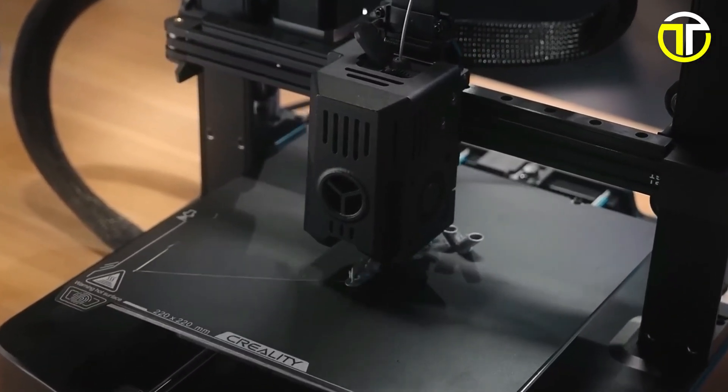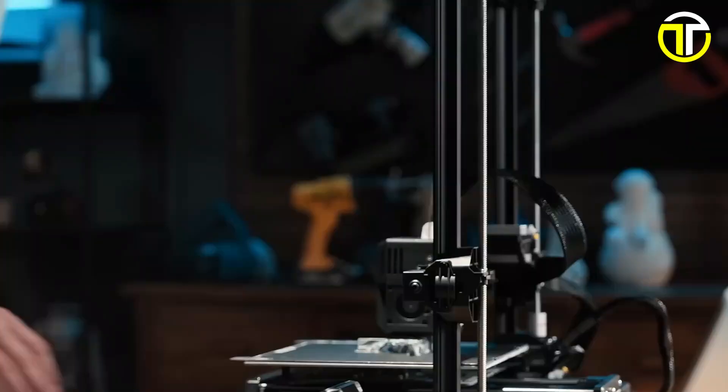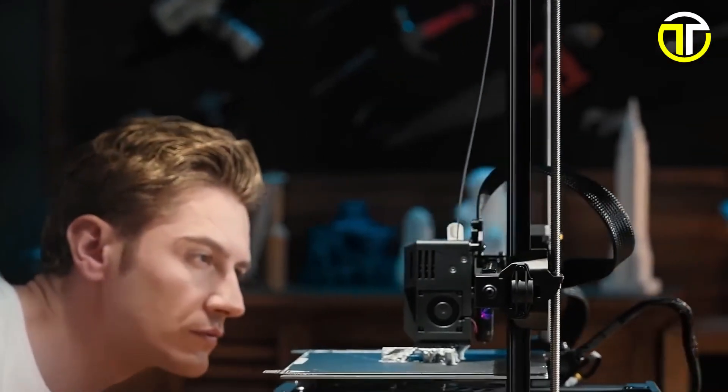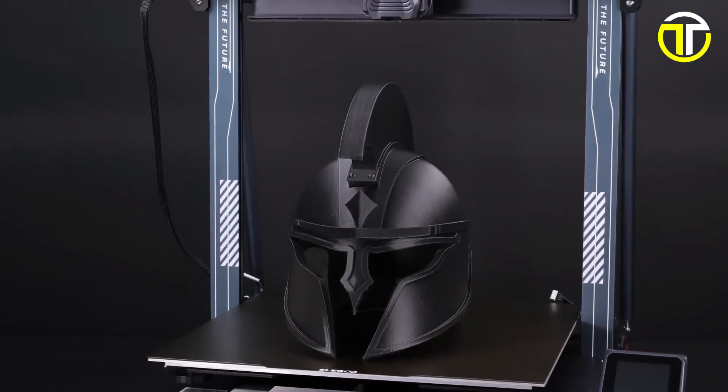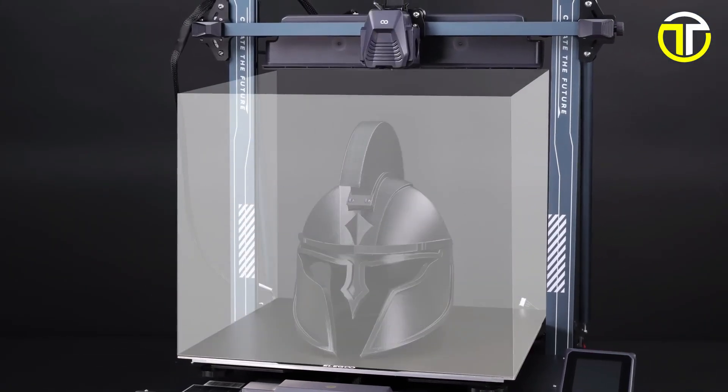Welcome to our latest video, where we're diving into the top 5 best 3D printers of 2024. Whether you're a hobbyist, a professional, or somewhere in between, the world of 3D printing has something exciting for everyone.